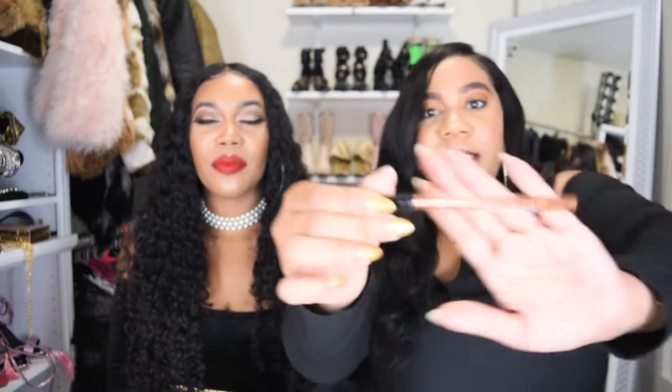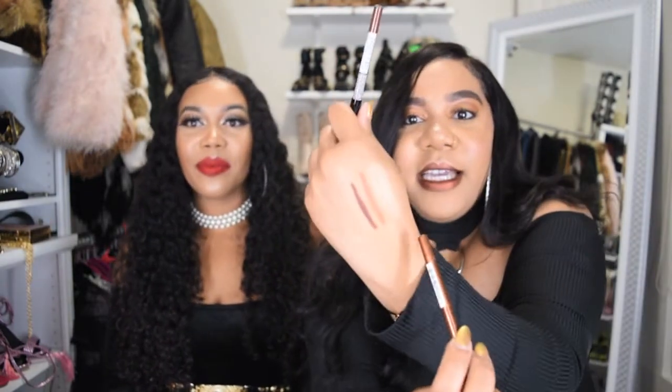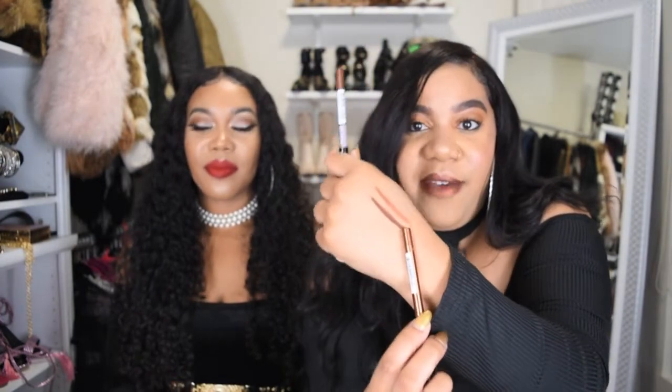The next products I'm going to talk about are also NYX — their lip liners. One color is Golden Bronze, which is what I'm wearing on my lips right now, fully filled in. The other color is Urban Cafe. These lip liners are amazing — let me swatch them. Golden Bronze and Urban Cafe. The Urban Cafe I wear under everything from nudes to pinks to reds — it makes my lips look fuller and defines my lip line.